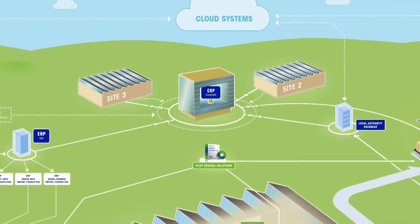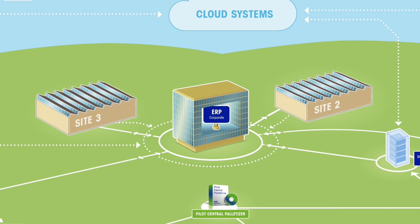Let's have a look at the ERP system. Product information, order data, and serial number algorithms are provided by the ERP system and are either delivered directly to the production sites or by a data warehouse or cloud system. Most sites have their own ERP offshoot for local processing.